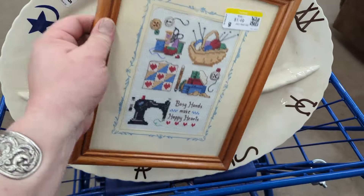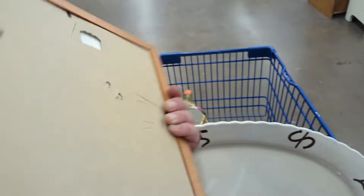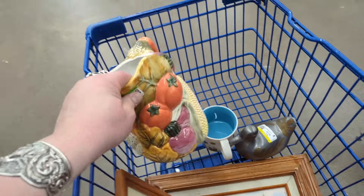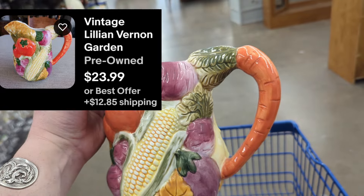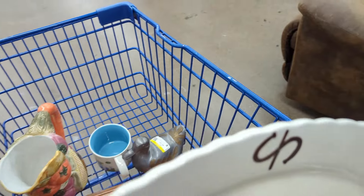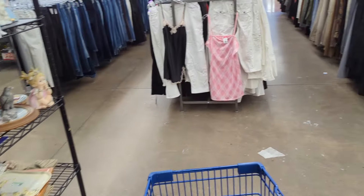I swung by the little art section and found this needlepoint — needlepoints do well for me, only $1.49. I'll probably take it out of the frame because this frame isn't all that great, but 'Busy Hands Make Happy Hearts' — for $1.49 that's pretty well done. I also got this Lillian Vernon pitcher with vegetables — I've got quite a few pieces of my own by Lillian Vernon and I really like this. I can probably sell that for about $15-$20, it's $4.49-$5.49. Grabbing that as well. Now we are actually heading to the front of the store!